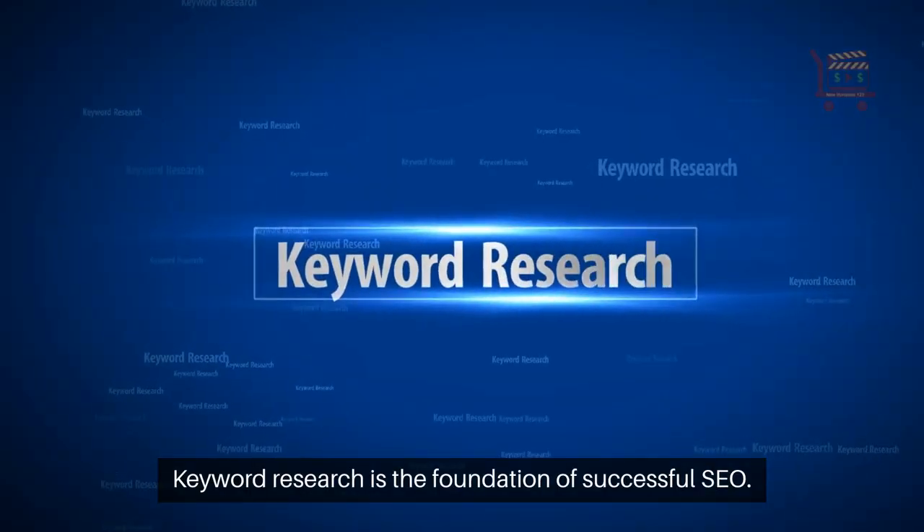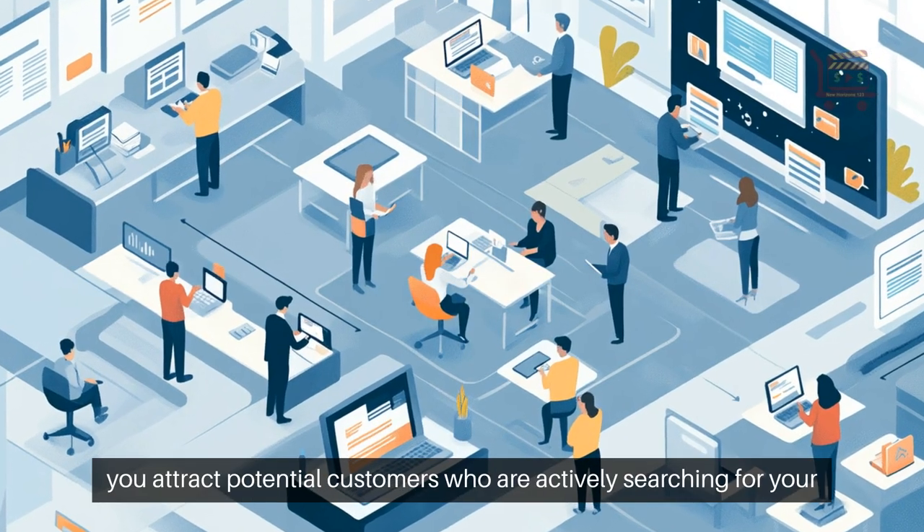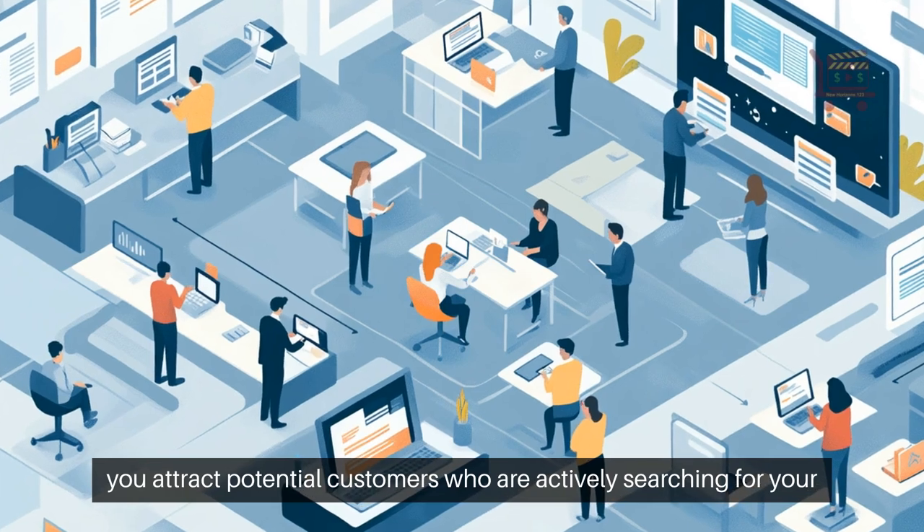Keyword research is the foundation of successful SEO. By targeting the right keywords, you attract potential customers who are actively searching for your products.